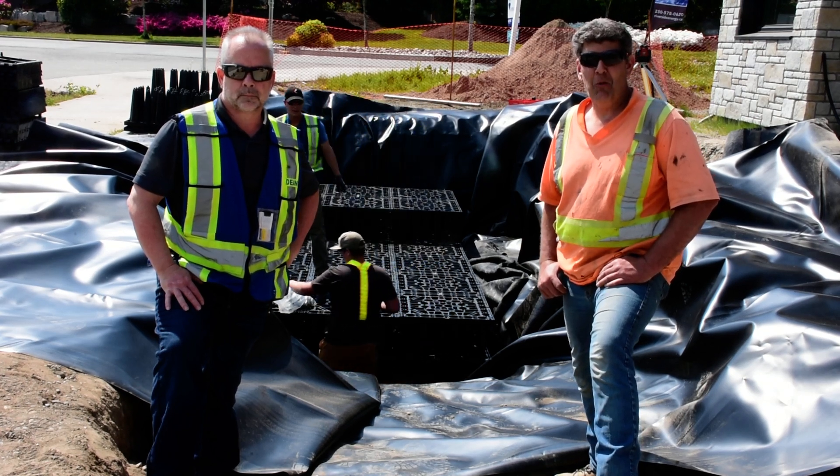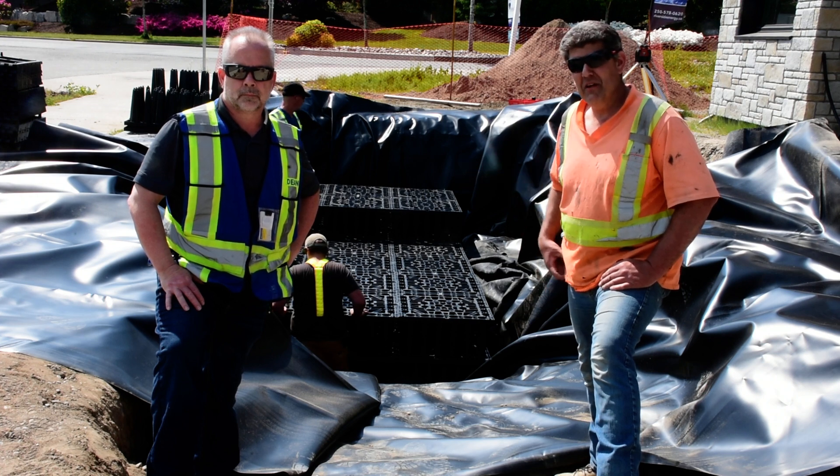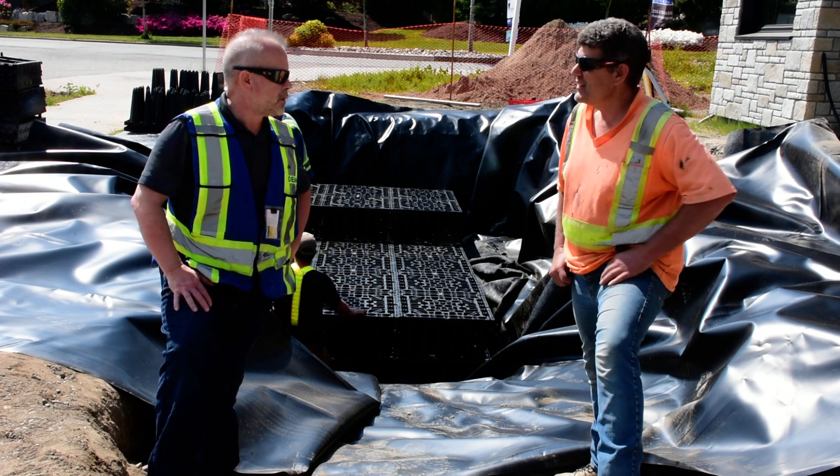Jonathan Zerke here for SunBuilt Custom Homes and another episode of New Homes Built Right. Today I'm here with Dean Barrett from Bar Plastics and he's provided us with this EcoTank Detention Tank. How are you doing today, Dean? Great, Jonathan. Good.